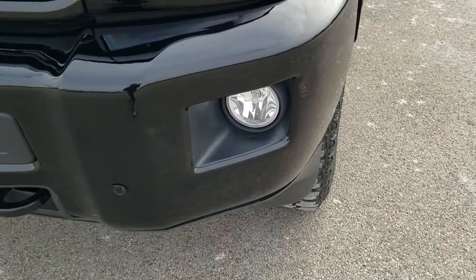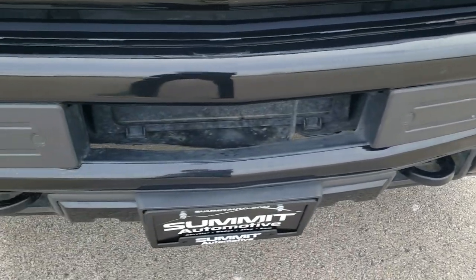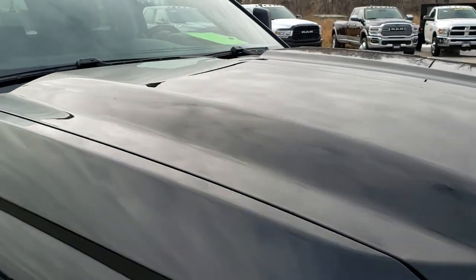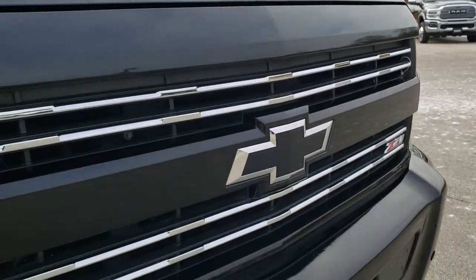It comes with projector lamps and factory fog lights. The only thing I saw was one tiny little ding by the fog light, but other than that, very nice. And that's why we do the videos — because these are used trucks and they're not all going to be perfect. We want to make sure you're getting the most accurate representation possible. But very nice truck overall.